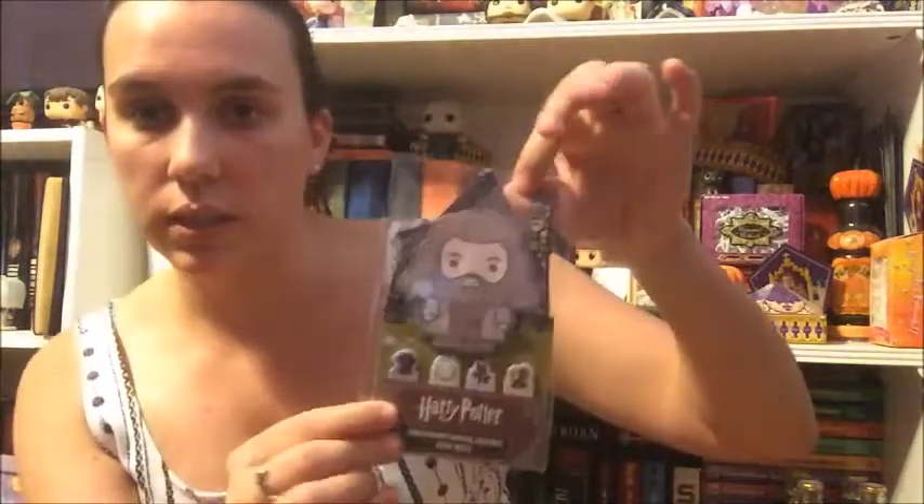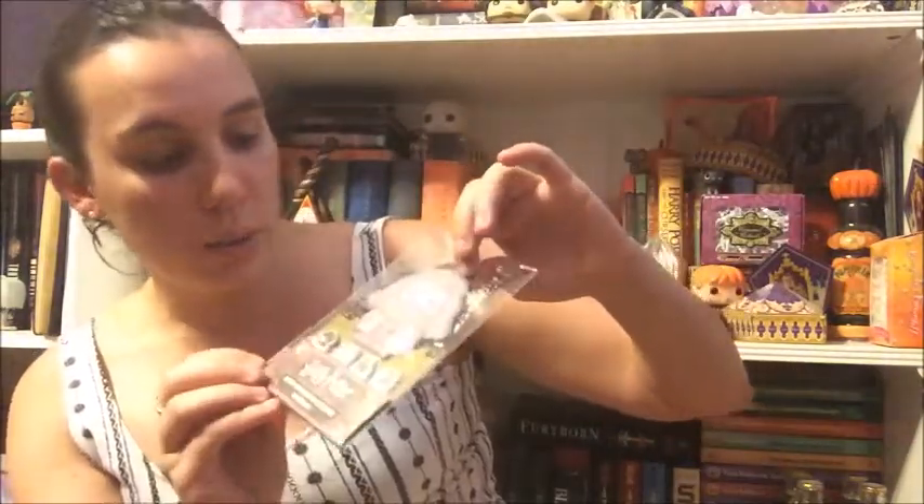Next up we have Rubeus Hagrid magical creatures sticky notes. It looks like we've got a little Fang, a Hedwig, a Thestral, and a Buckbeak, along with a Hagrid with a cute little background. I don't really use post-it notes that much, so yeah. This box is magical creatures themed — the next crate is the back-to-school one.